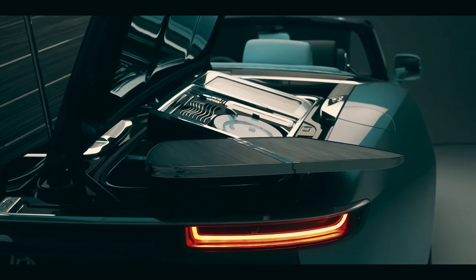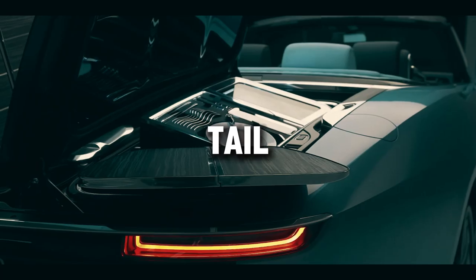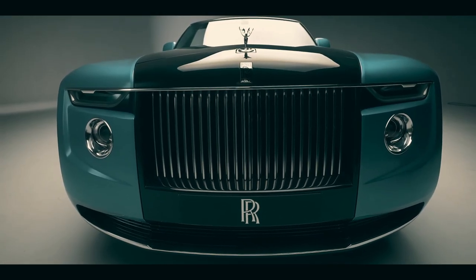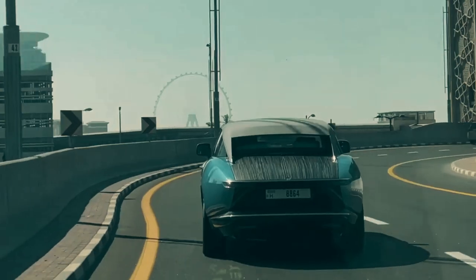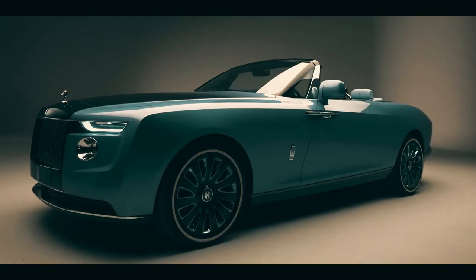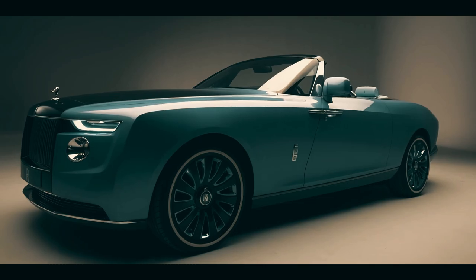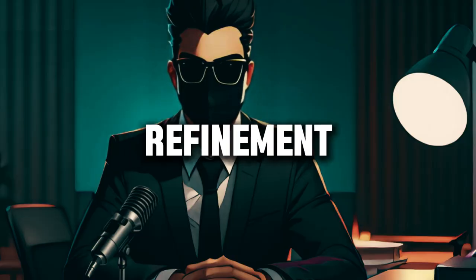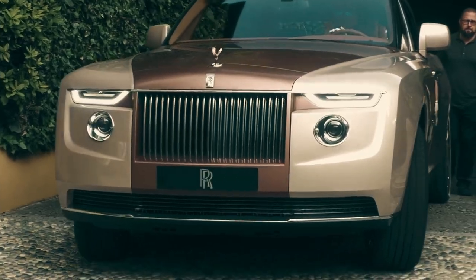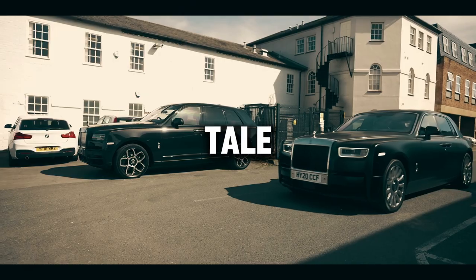From its iconic coachwork to its opulent interior, every aspect of the Boattail exudes elegance and sophistication. Whether cruising along scenic coastal roads or making a grand entrance at exclusive events, the Rolls-Royce Boattail is a symbol of prestige and refinement. Indulge in the ultimate expression of luxury — experience the Rolls-Royce Boattail, where dreams meet reality.